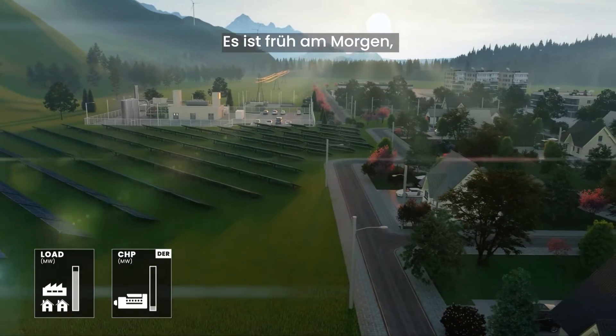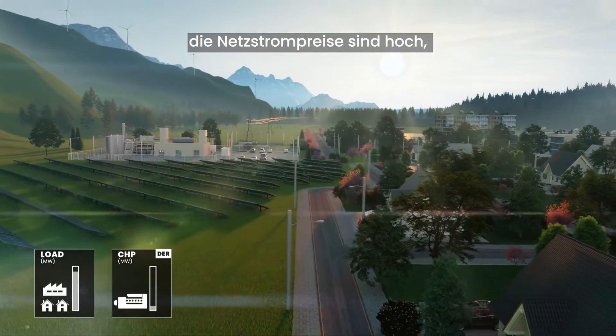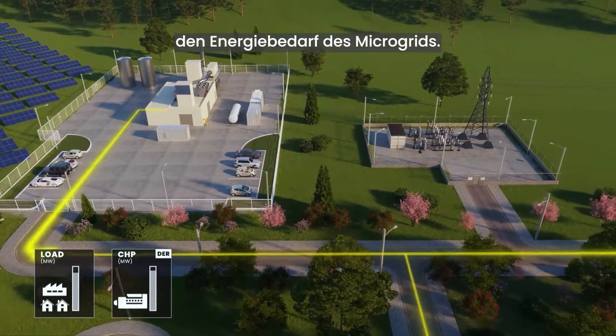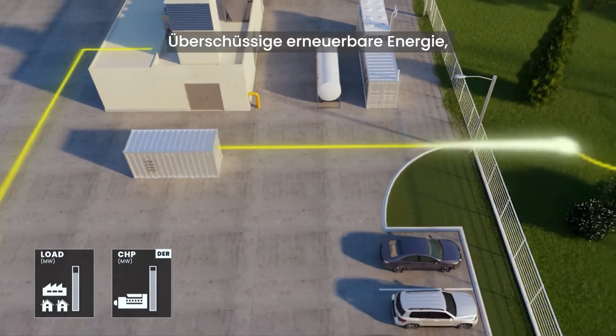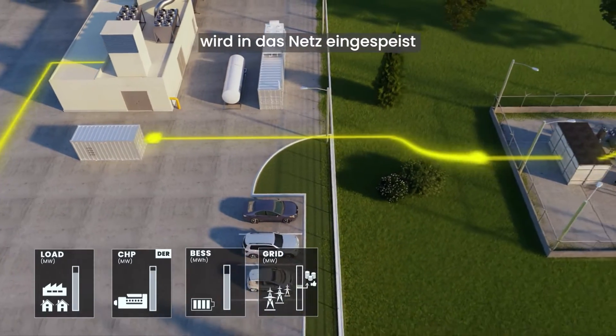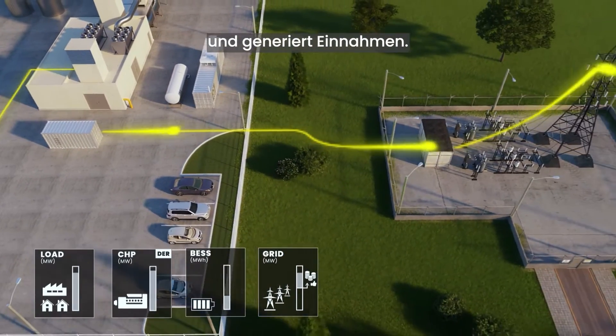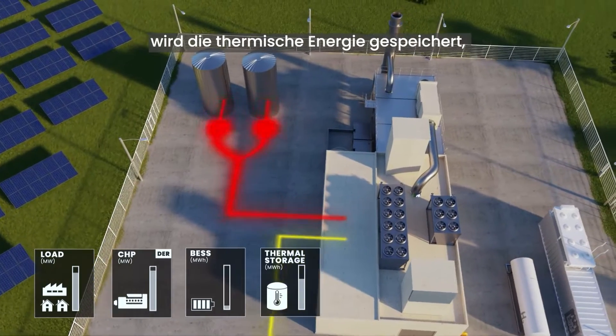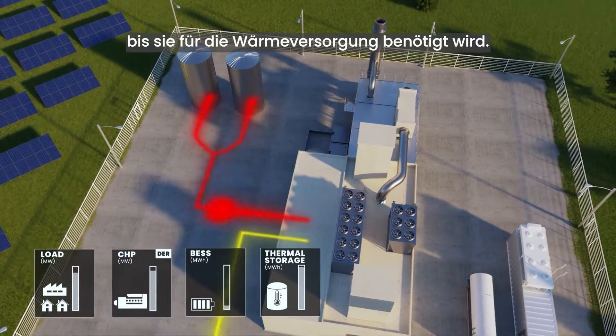It's early in the morning. Grid energy prices are high, so the local CHP system covers the energy demand of the microgrid, while surplus renewable energy stored in the BESS is exported to the grid to generate revenue. When the CHP system is running, thermal energy is stored until heat is needed in the district.